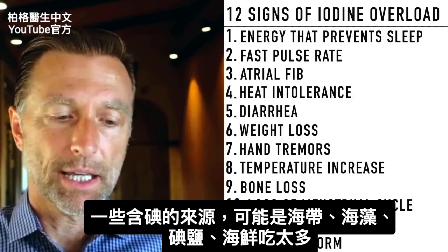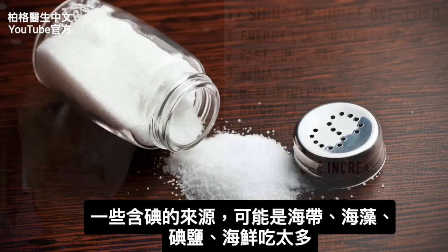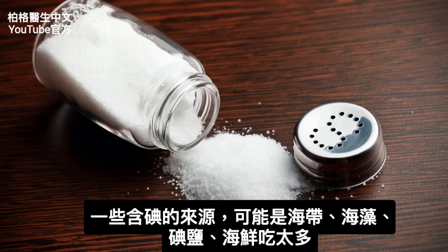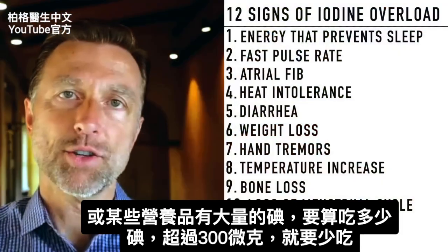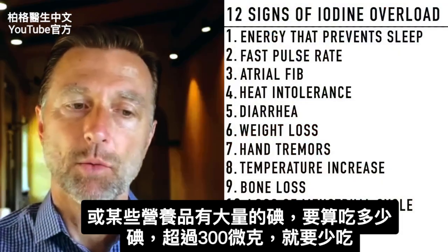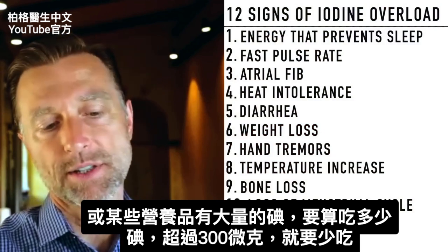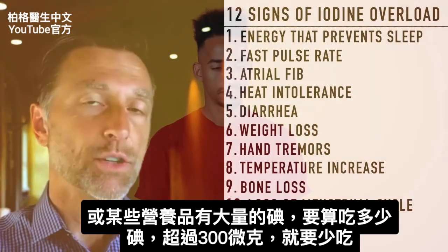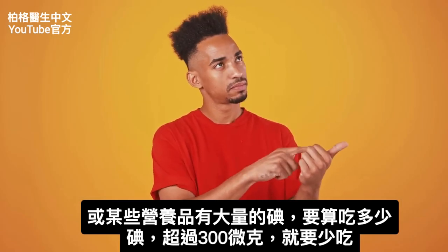Maybe you're taking way too much sea kelp or seaweed in your diet, or you're consuming a lot of iodized salt, or a tremendous amount of seafood, or it could be a combination of several supplements with too much iodine. Read the back of the label and start counting up how much iodine you're really getting. If it's over about 300 micrograms, you should start cutting back.